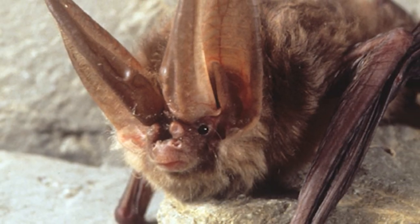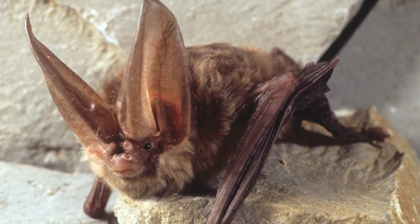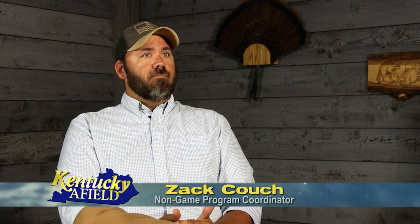Here at the Department of Fish and Wildlife, we have many wildlife biologists that work on the animals we hunt and the fish that we fish for. But there are a small group of biologists that work to monitor and protect endangered species. Virginia big-eared bats are our most endangered mammal in Kentucky. Statewide, there's only somewhere between 3,000 and 4,000 individuals currently.